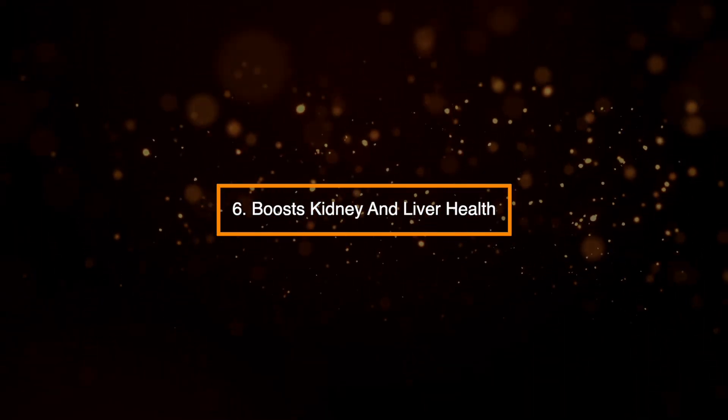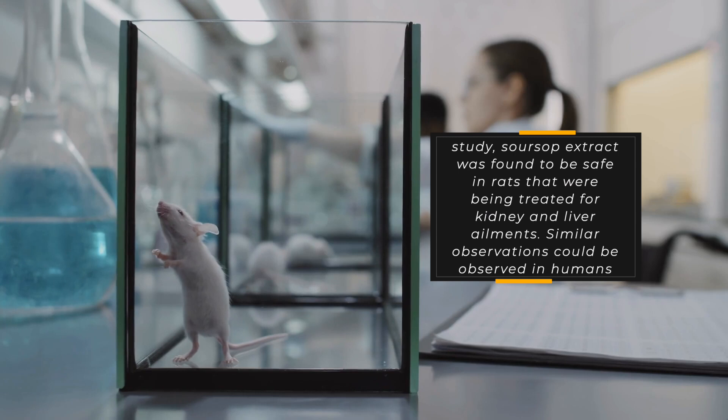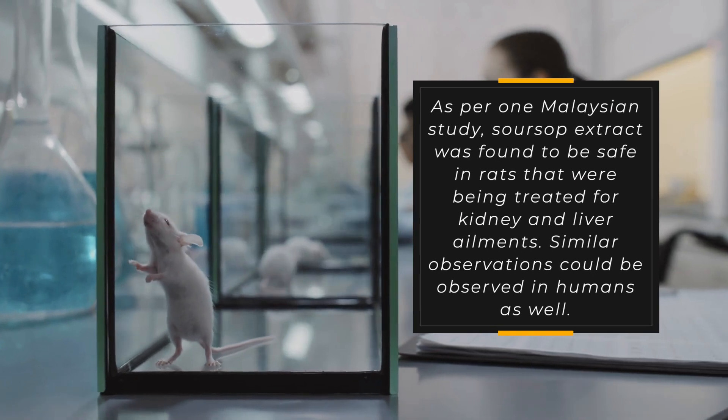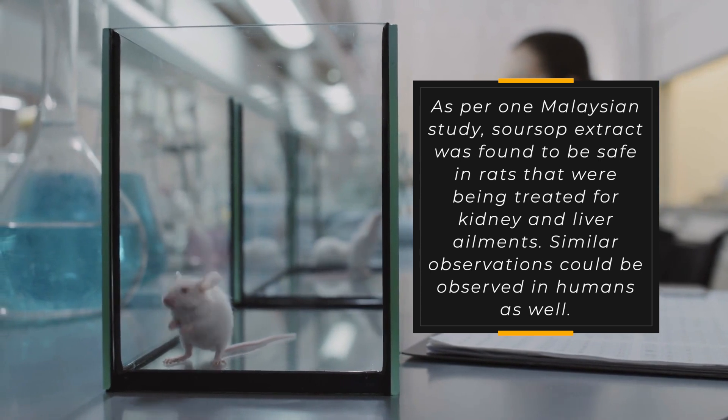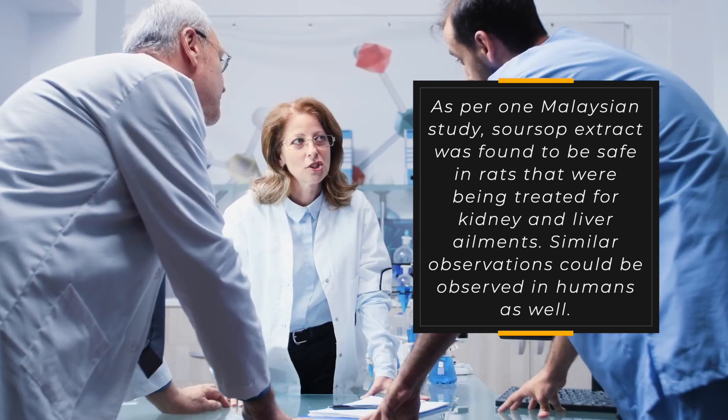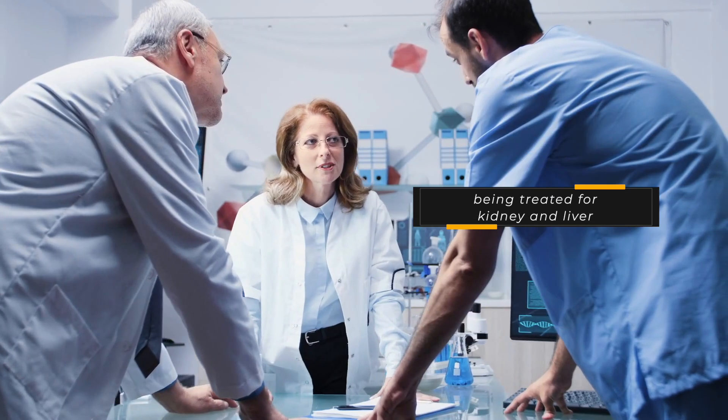6. Boosts kidney and liver health. As per one Malaysian study, sarsap extract was found to be safe in rats that were being treated for kidney and liver ailments. Similar observations could be observed in humans as well.